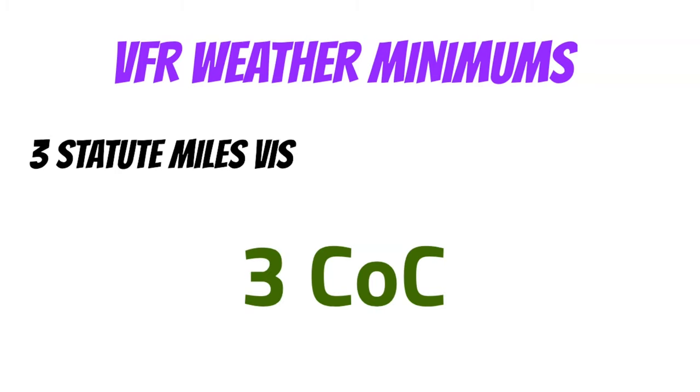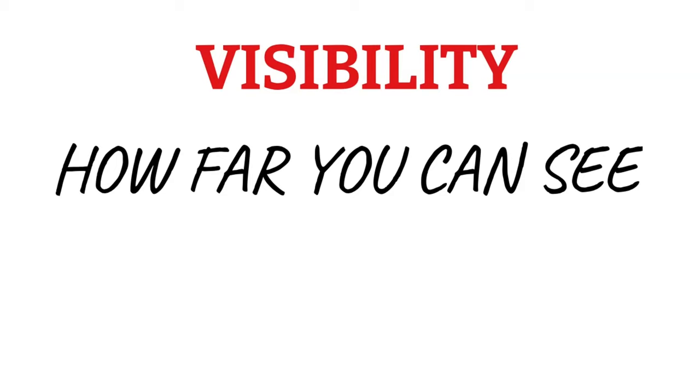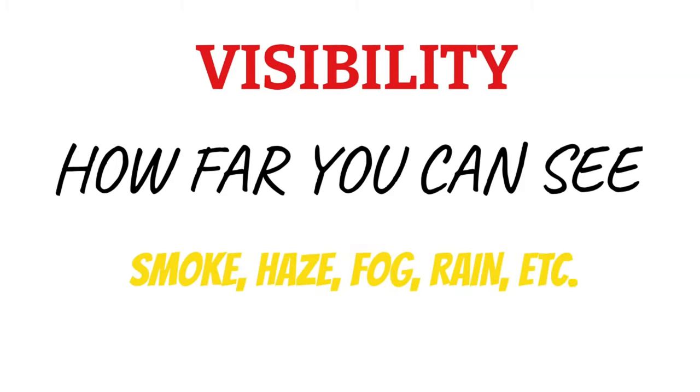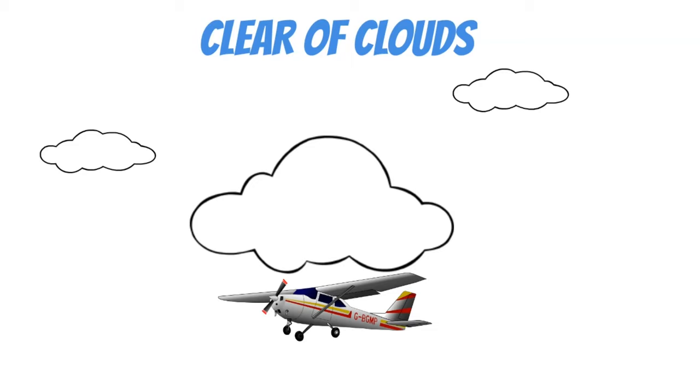Next, let's look at the weather minimums for Class Bravo airspace — that means the worst the weather can be and you can still fly VFR. For Class B airspace, this is 3 statute miles visibility and clear of clouds. Visibility simply means how far you can see, and this can be impaired by smoke, haze, fog, rain, and all kinds of different stuff. So we need to be able to see at least 3 miles to fly legally in Class B airspace. Clear of clouds simply means you can fly right up to a cloud as long as you don't touch it, because there could be planes on an IFR clearance flying through those clouds.